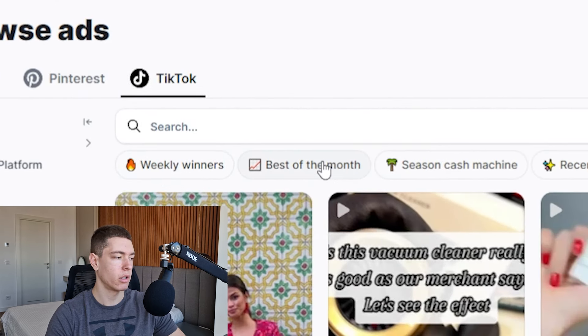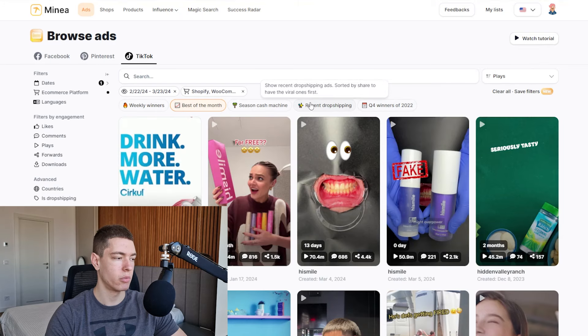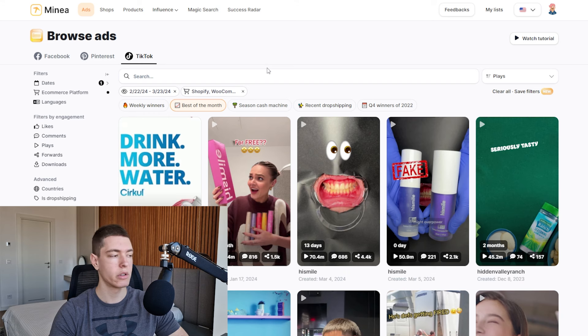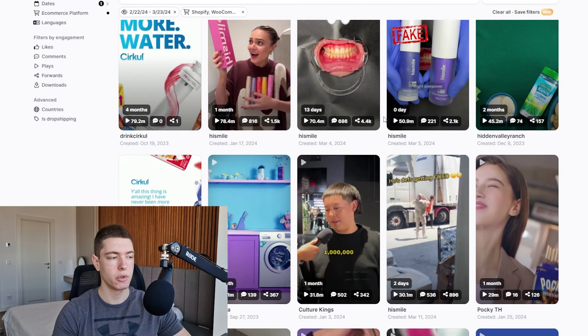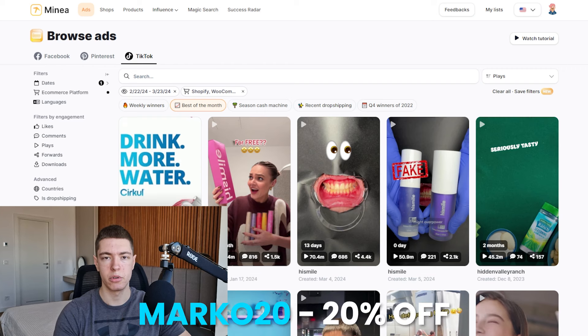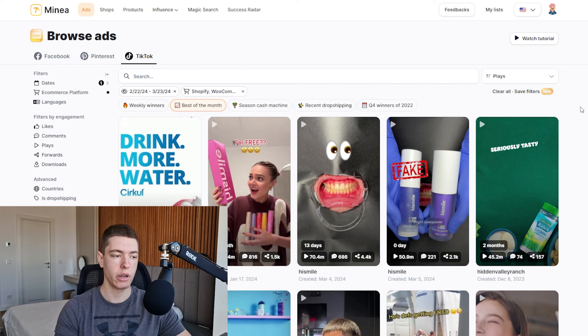What I prefer doing is going to the ad section and searching through the most popular ads for this month. Let's go over to TikTok and click 'best of the month' to see some of the best performing products. When you're doing your research, you want to start switching between Facebook, Pinterest, and TikTok so you can see different products on different platforms and expose yourself to as many potential winners as possible.